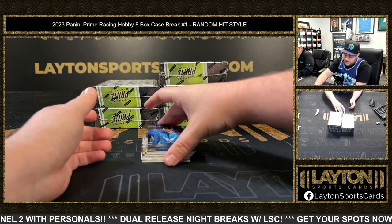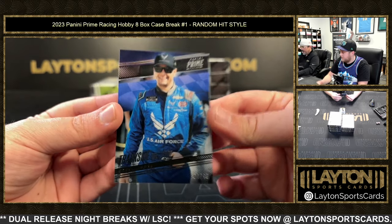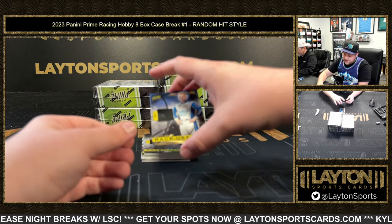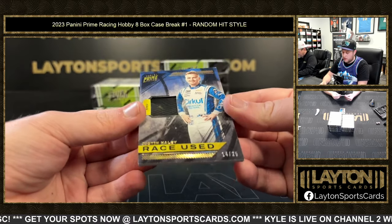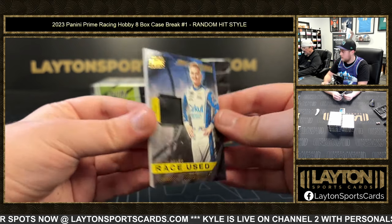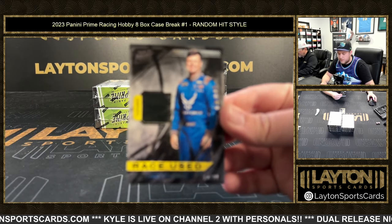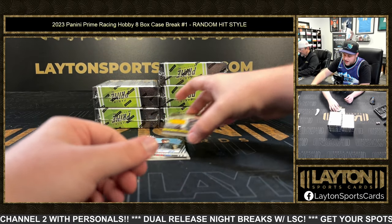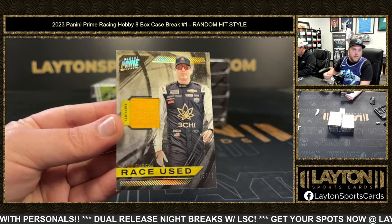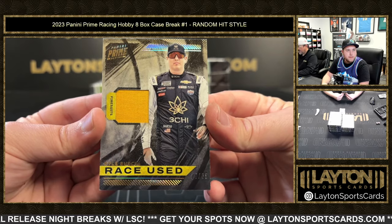Starting off with Eric Jones, four of 49 on the base. The first card is always going to be a numbered card. Next up we've got Justin Haley, 14 of 25 on the tires — race-used tire. That is going to be a fire suit, 14 of 99, Eric Jones. Another nice fire suit — Kyle Bush, 15 of 25. Possibly the M&M fire suit, that'd be cool.